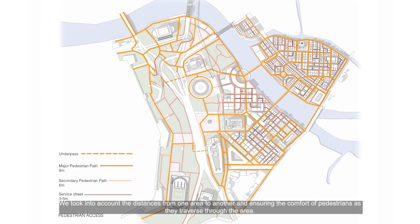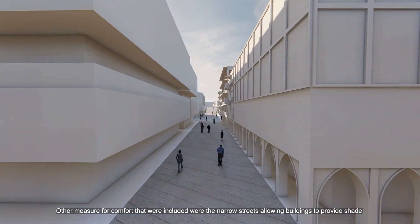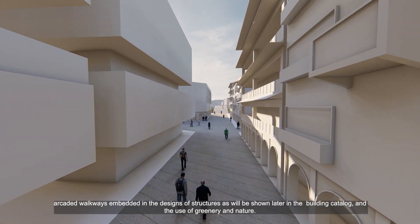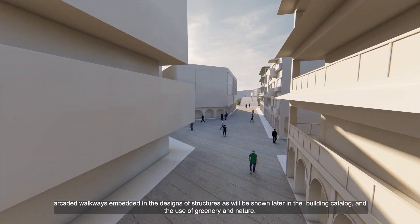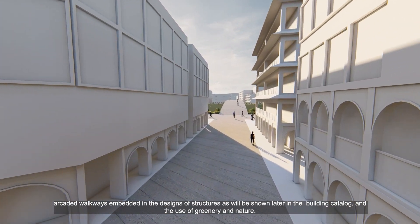We took into account the distances from one area to another, ensuring the comfort of pedestrians as they traverse through the area. According to our research, countries such as the US consider 1 to 10 blocks or 400 to 500 meters as walkable. Factoring in differences in climate and temperature, we tried to make our distances even lower. Other comfort measures included narrow streets allowing buildings to provide shade, arcaded walkways embedded in the designs of structures, and the use of greenery and nature.